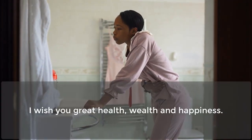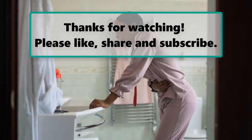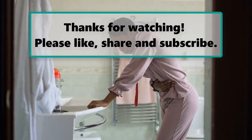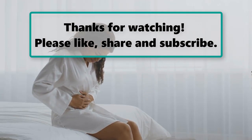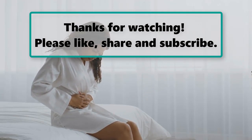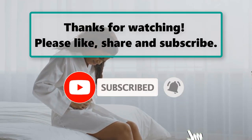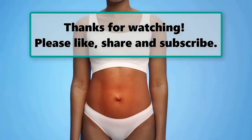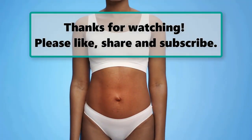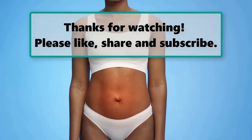I wish you great health, wealth and happiness. If you enjoyed watching this video, don't forget to like, subscribe, and turn on the notification bell so you don't miss any new facts. Let us know your thoughts in the comments section below. Also make sure to check out our next highlighted video — we'll see you next time. Thanks for watching.